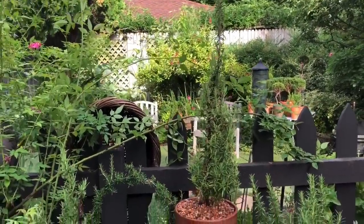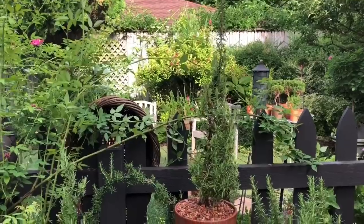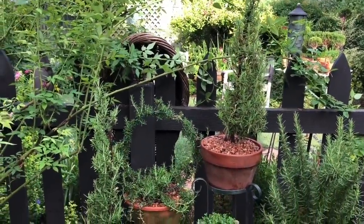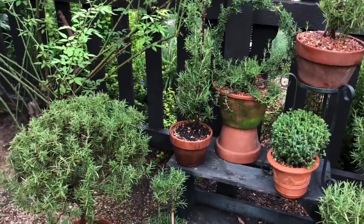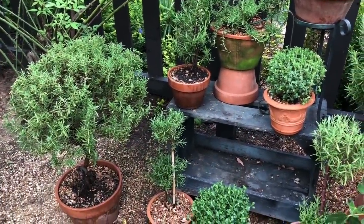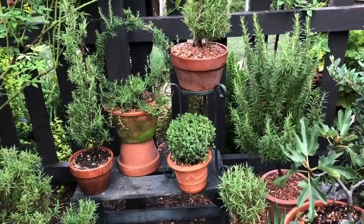You can see this one — I'm going to have to get a taller stake because it is really starting to take off, as are all of the rosemaries, because they really like these hot temperatures. Rosemary does require more water than you would think; if you let them dry out, they're toast. Later on I'll show you one that I did not take care of appropriately and it met its demise.